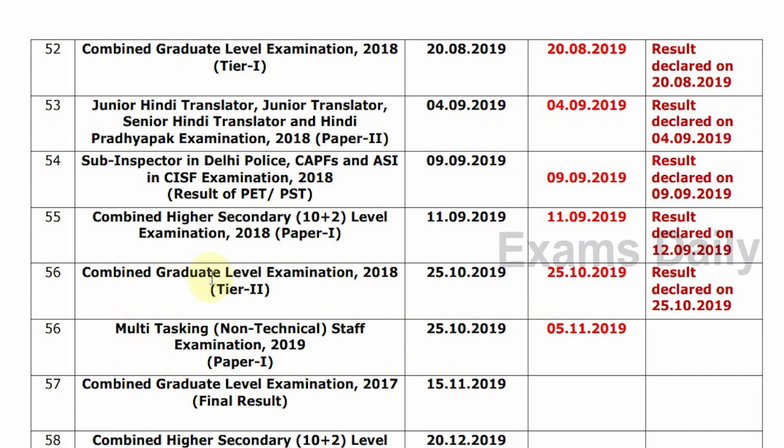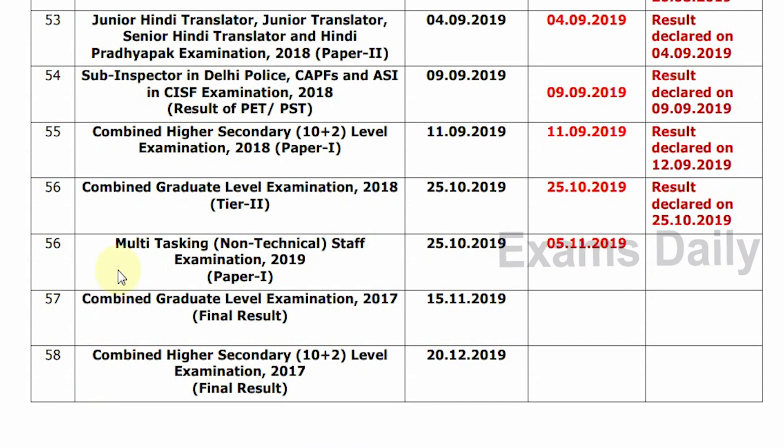Next, Combined Graduate Level Examination 2018, Tier 2. Tentative Date is 25-10-2019. Confirm Date is 25-10-2019. Result Declared on 25-10-2019. Further result declared on 5-11-2019.